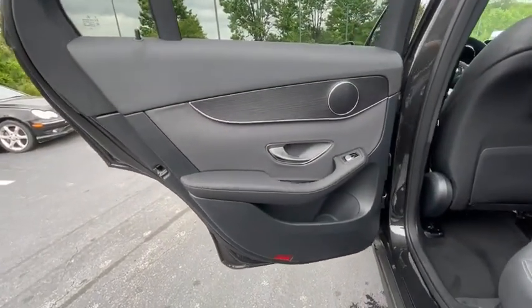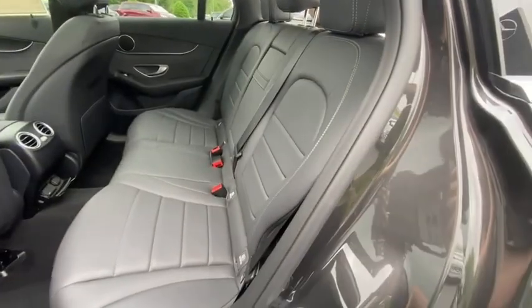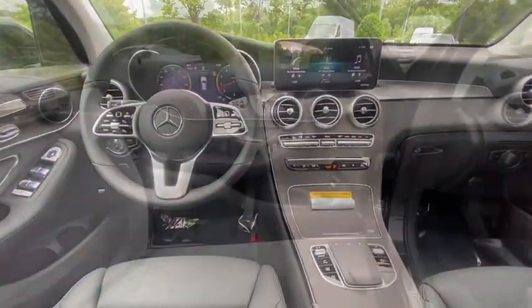Rear window defroster, security system, power windows, tachometer, brake assist, remote keyless entry, Sirius satellite radio, overhead console.